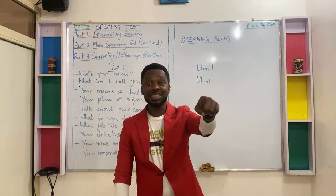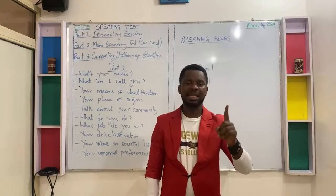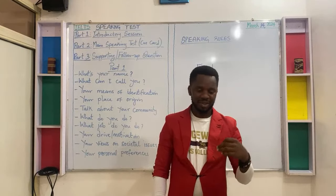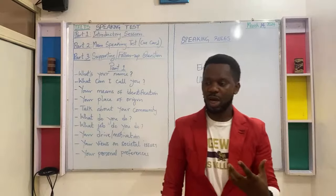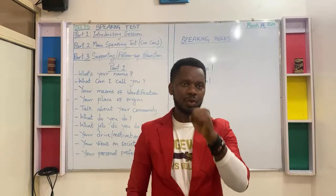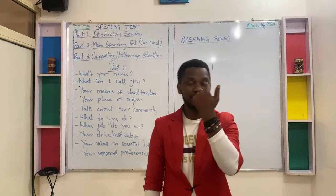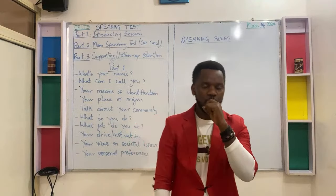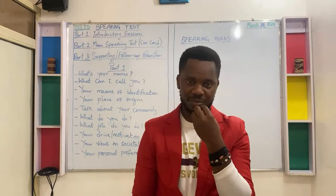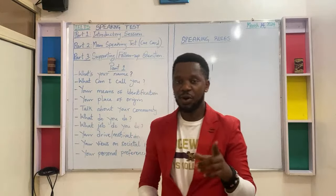These are important rules for the speaking test. Most importantly, don't sell or trade your confidence for anything. Confidence alone will help you achieve anything you want during the speaking test — it will help you understand questions, articulate your points, ask for a repeat or rephrasing of unclear questions, and speak without stuttering or stammering. So don't trade your confidence for anything.